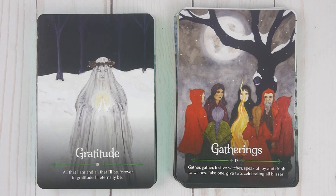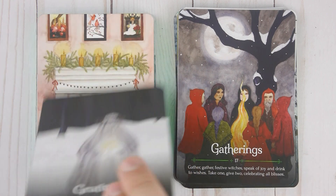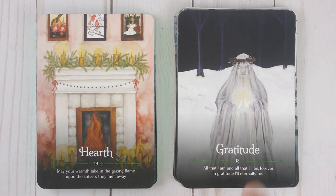Gratitude, number eighteen: 'All that I am and all that I'll be, forever in gratitude I'll eternally be. Let your warmth take in the grazing. Flame upon the shivers — they melt away.'